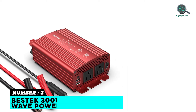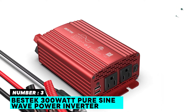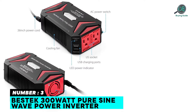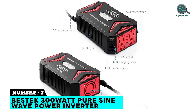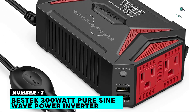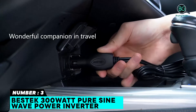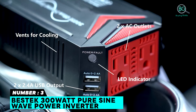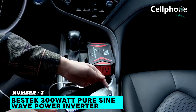Number three: BestAt 300 watt pure sine wave power inverter. Features two AC outlets and two USB charging ports, a smart cooling fan, built-in 40-ampere fuse, and high-quality plastic housing. Pure sine wave output, smart cooling fan, durable cigarette lighter connection, and isolated voltage protection.